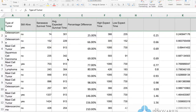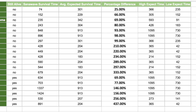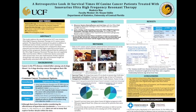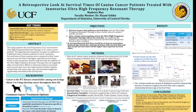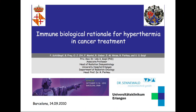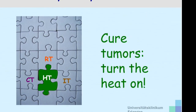We're collecting data, making friends, and looking for partners to help us continue to do research. A recent study published by the University of Central Florida showed retrospectively that we had definitely made a dent and improved the standard level of care with regards to survival time. The message is simple: we've learned a lot from the humans. Cure tumors. Turn the heat on.